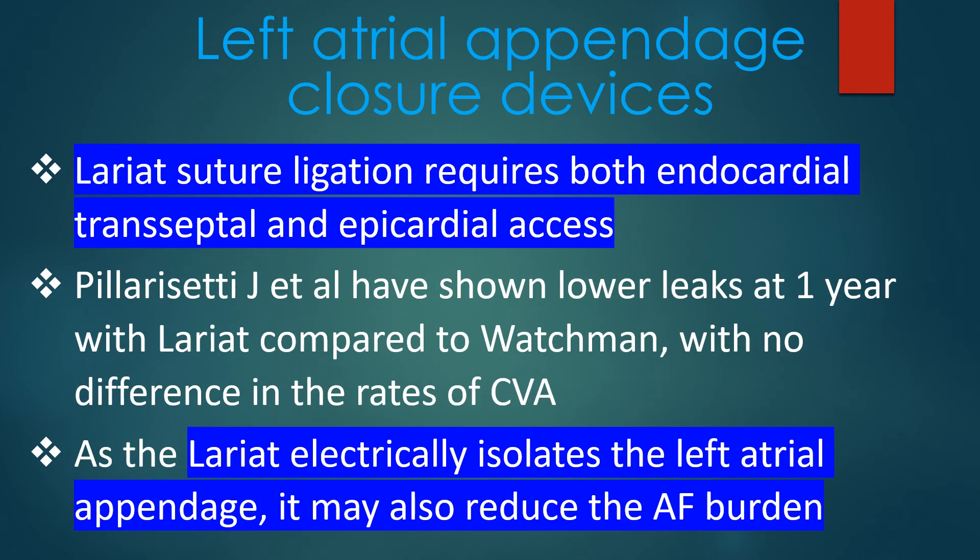Lariat suture ligation requires both endocardial transseptal and epicardial access. Pilarisati and associates have shown lower leaks at 1 year with Lariat compared to Watchman, with no difference in the rates of cerebrovascular accidents. As the Lariat electrically isolates the left atrial appendage, it may also reduce the AF burden.